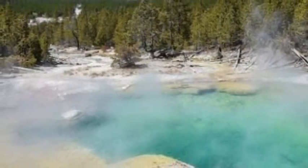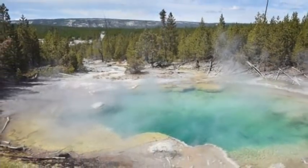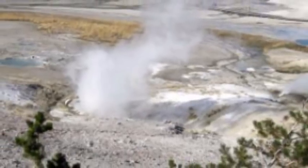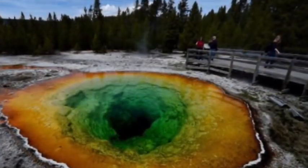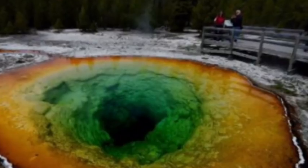Scientists have discovered new thermal activity in Yellowstone National Park in Wyoming that is about the size of four football fields. Speaking with Wyoming Public Media, United States Geological Survey researcher Greg Vaughan said that the area used to be covered by trees and now it's an area where there's a bunch of dead trees, bright soil, and it's a hot spot.